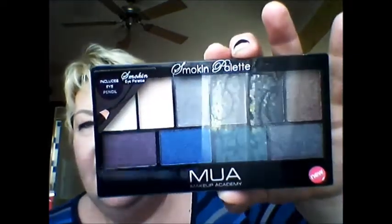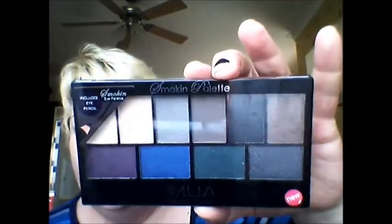The next two items are new — they're eyeshadow palettes. I'll go to the smoking palette first. This one's called the Smoking Palette, and it's absolutely gorgeous. As you can see, it comes with a free eyeliner pencil included — well, it's not free, it's just in there because it's a smoky palette.